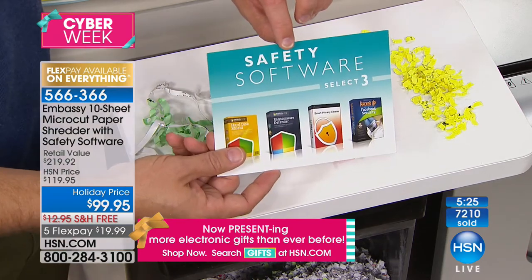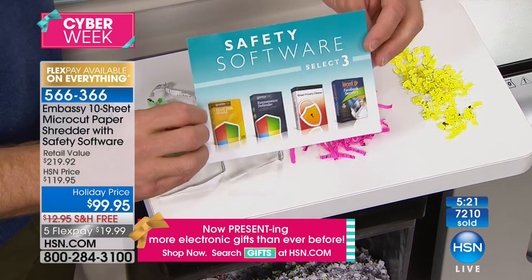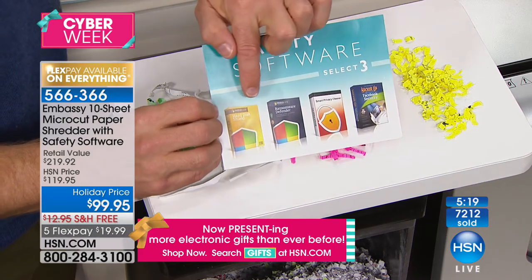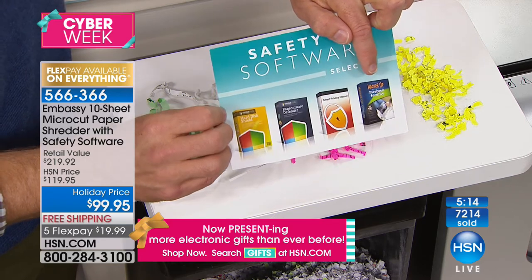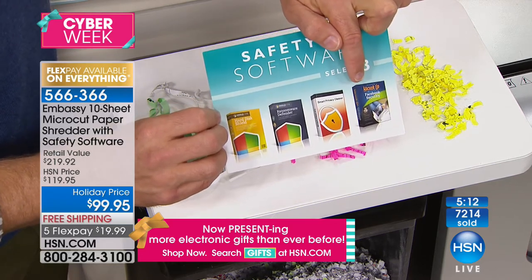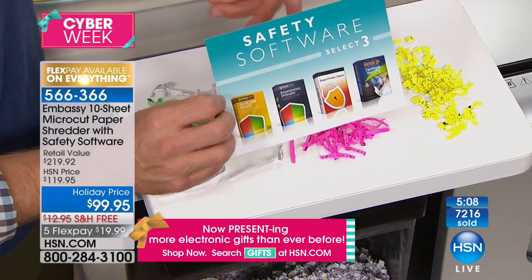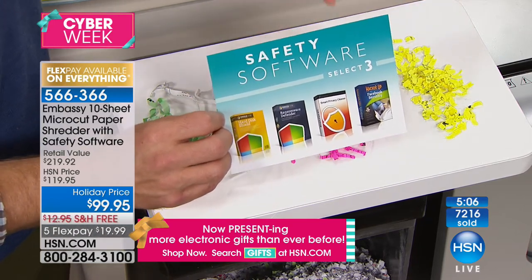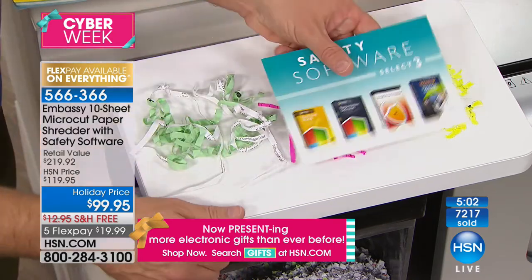We're also giving you four full software titles, because our identity is not just on the printed page — it's also virtually out there. It's a way to back up your identity on the hard drive and secure it. One personal favorite is called Hacker Up — a way to manage and protect your identity on social media. So you are protected both virtually and on the printed page with this investment tonight.